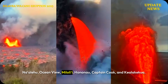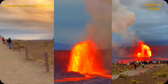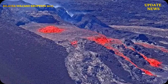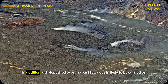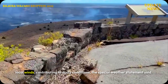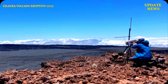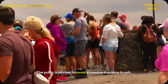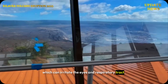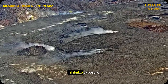Additional communities likely to experience ash fall include Na'alehu, Oceanview, Miloli'i, Honaonao, Captain Cook, and Kealakekua. Ash deposited over the past few days is also likely to be carried by local winds, contributing to dusty conditions. The public is advised to avoid excessive exposure to ash, which can irritate the eyes and respiratory tract. Those with respiratory sensitivities should take extra precautions to minimize exposure.